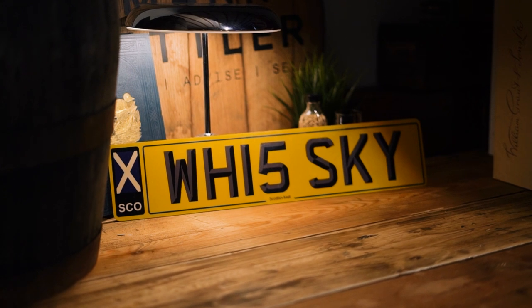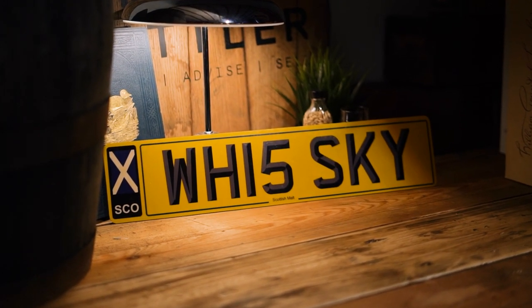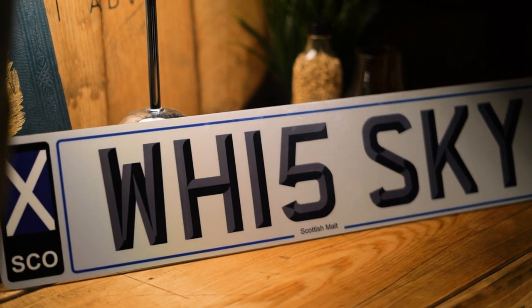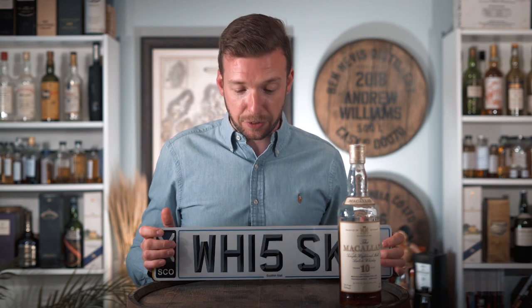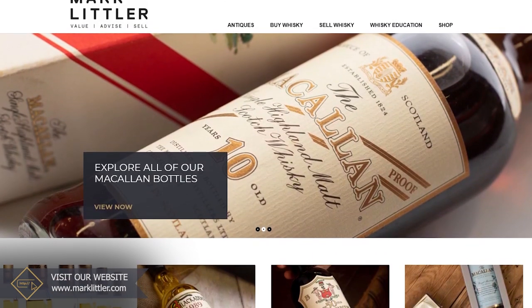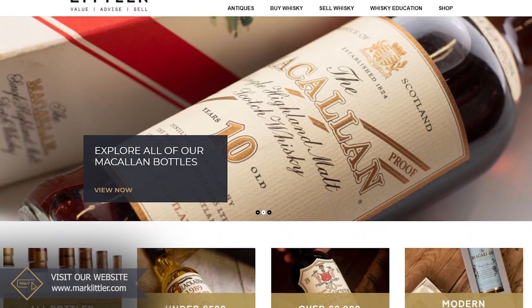So there we have it — it's a complete tangent, this video, we're going completely left field. But if you are a whiskey lover there's not many opportunities to get something like this, so if you want these number plates they are available in the shop now for just under £15,000. If you've got any whiskey you're looking to sell, or you're wanting to start a collection and don't know where to start, head over to the Mark Littler website — we've got loads of information on how to sell your whiskey through our shop, auctions, and broker private sales. Make sure you subscribe to keep up with our new videos, which come out every Thursday.